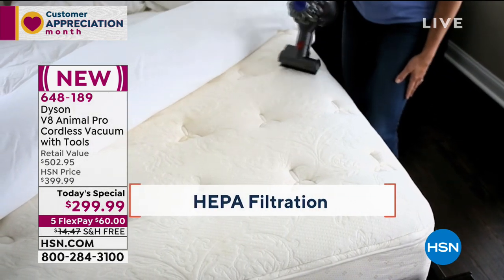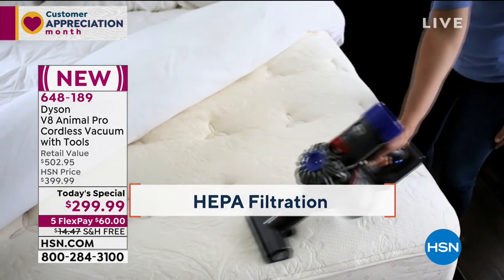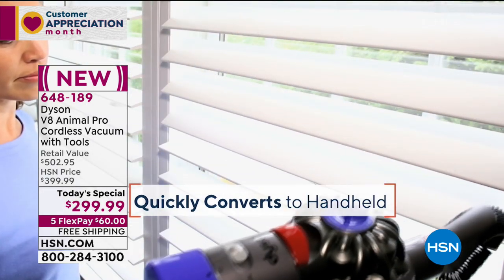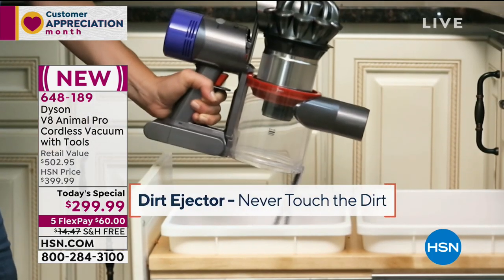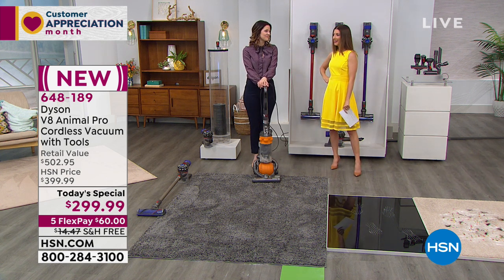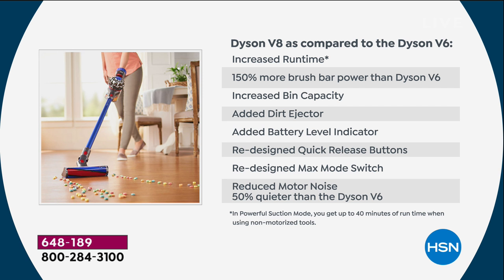Titanium is our number one bestselling color, but red and purple are getting limited — down to our final 700 or so in purple and only a few more in red. A lot of you have some of the previous Dysons. I had a Dyson 14 — that thing worked like a champ. So imagine what Dyson can do now. Let's compare the Dyson V8 to the previous Dyson V6 — that was a beloved machine.